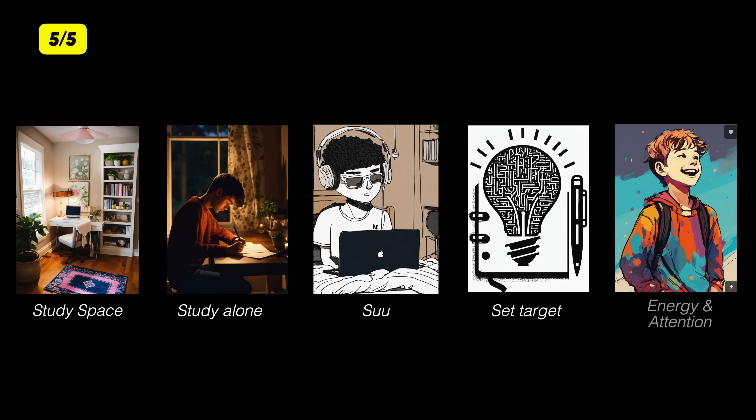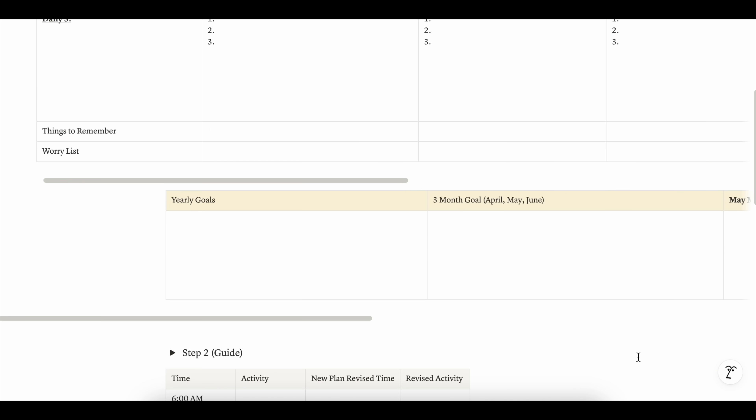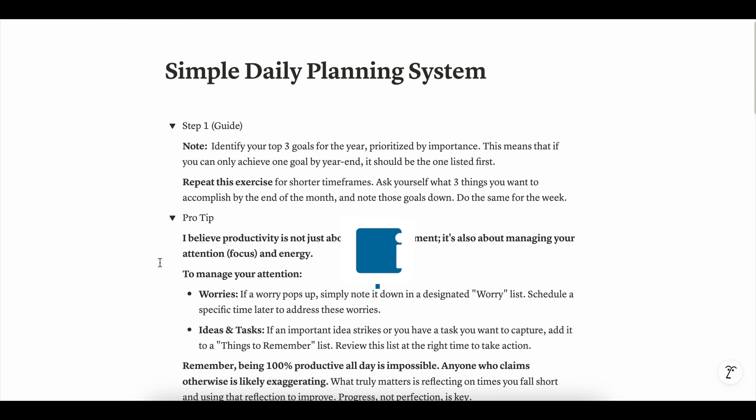Fourth tip: when you are going to study, be clear — define what you are going to study, how long you will study, how many questions you are going to solve. Be very clear. Final tip: manage your energy and attention. The quality of a study session is not simply the amount of time you put in, but also depends on your energy and attention. Whenever you feel low on energy, take a power nap. Whatever is disturbing your attention, manage it with daily planner tools like a worry list and things-to-remember list. I have created a free Notion template with instructions — check that out on my LinkedIn.